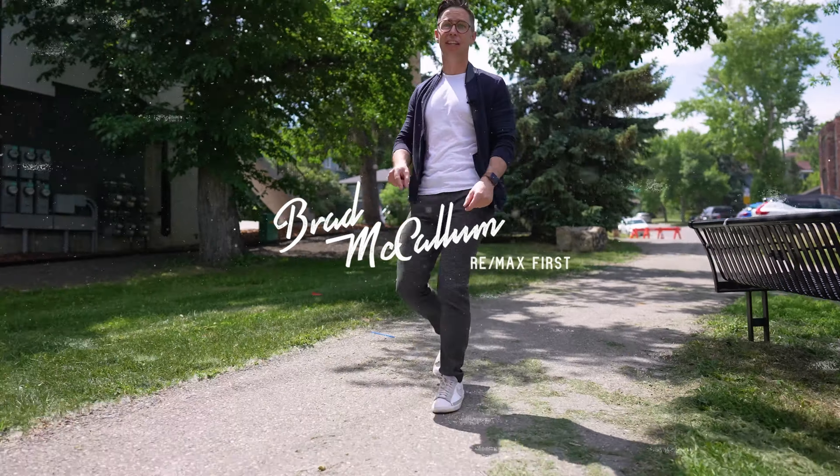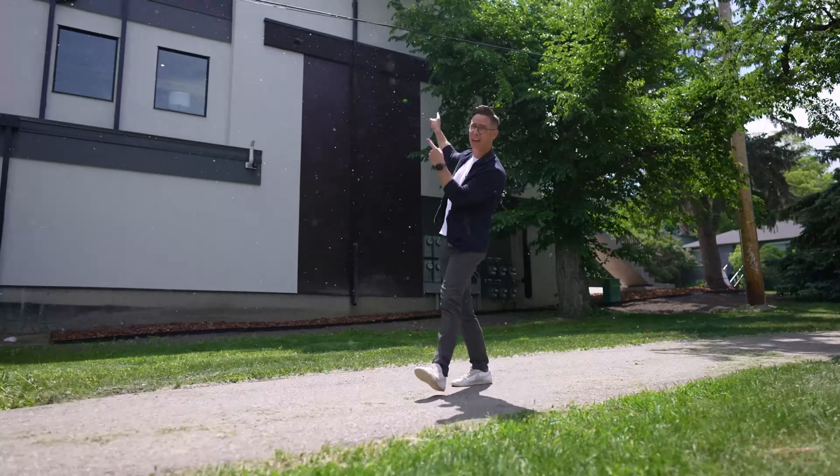Hey, get ready for a tour of one of my favorite townhome projects I've ever seen. This one's in Bankview. That's the building. Let's go.